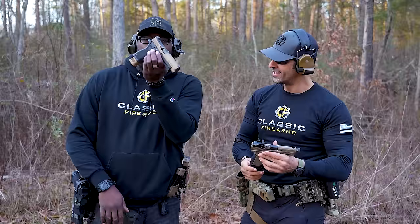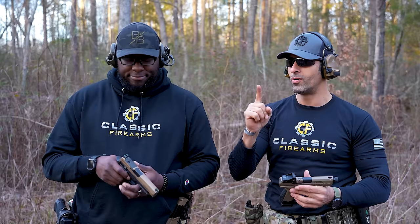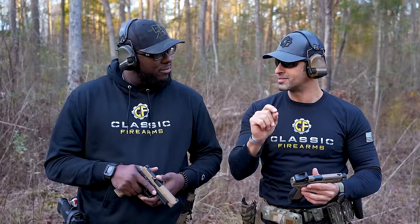SIG is up three, Canik's got one. But Canik's got a really nice gun up its sleeve — that little competition race gun. Let's see how that rolls.